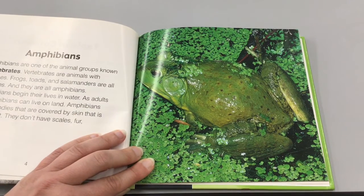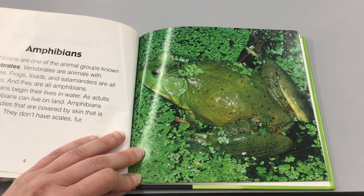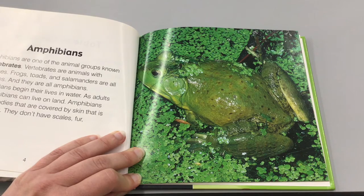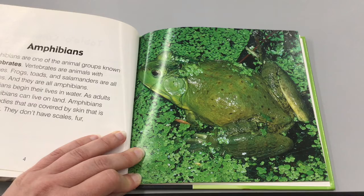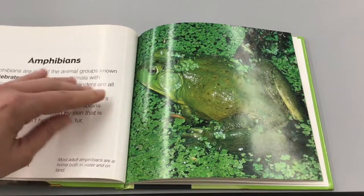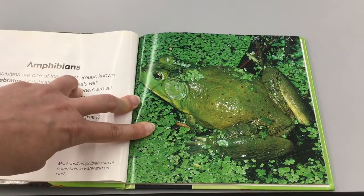Amphibians are one of the animal groups known as vertebrates. Vertebrates are animals with backbones. Frogs, toads, and salamanders are all vertebrates and they are all amphibians. Amphibians begin their lives in water; as adults, most amphibians can live on land. Amphibians have soft bodies covered by skin that is usually moist — they don't have scales, fur, or feathers. Most adult amphibians are at home both in water and on land.